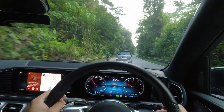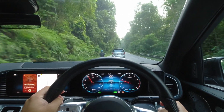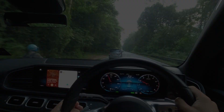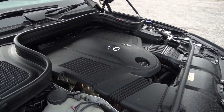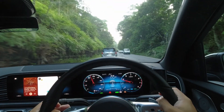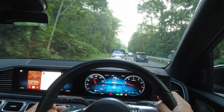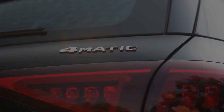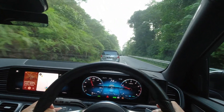In the past, the GLE was fitted with a V6 engine, but in the pursuit of efficiency, Mercedes has updated the powertrain for this generation. Under the hood, you'll find an inline-6 turbocharged engine, paired with Mercedes' state-of-the-art 9-speed automatic transmission. The engine's power is distributed to all four wheels thanks to the 4MATIC all-wheel drive system. Now let's talk numbers and look at the performance figures for this powertrain.